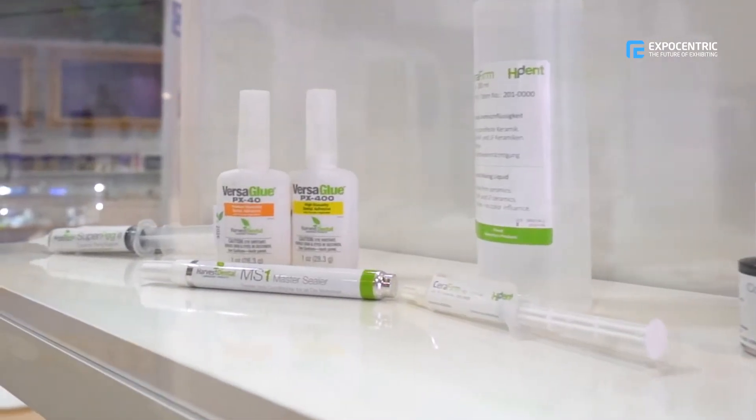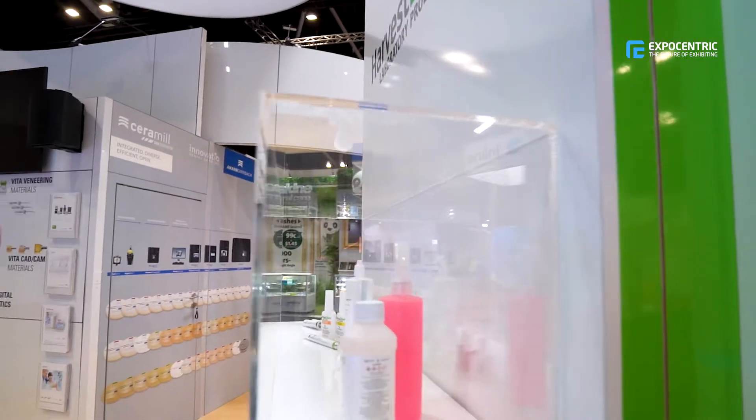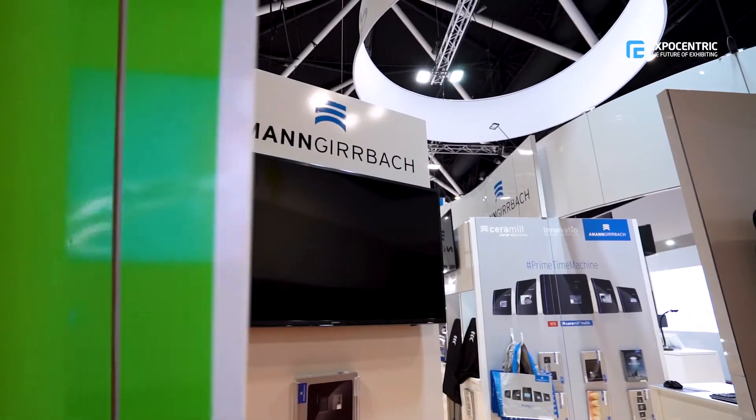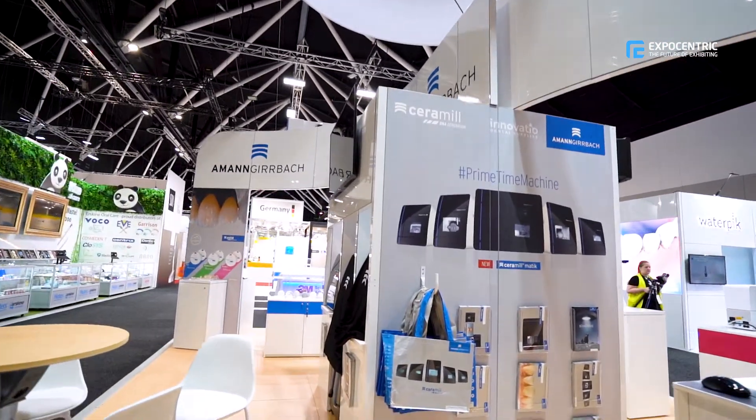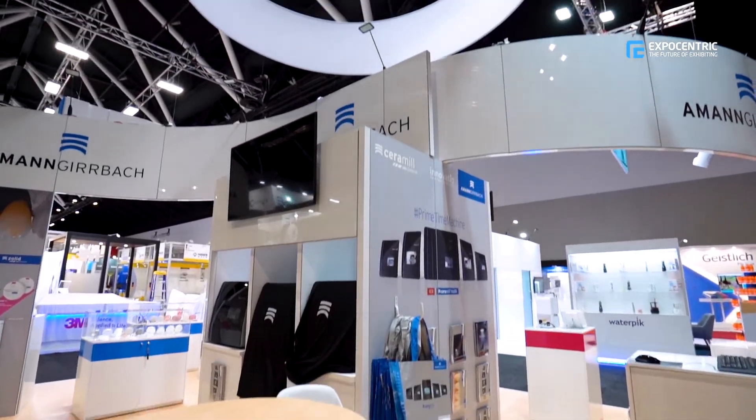Since the start, ExpoCentric worked within our budget — we are a smaller business — and gave us pretty much exactly what we wanted. The process the whole time was seamless and fluent. The communications with all the changes we kept making were very easy, and even on the day they went above and beyond helping us clean and lift equipment, which we didn't actually expect from them. They were brilliant.